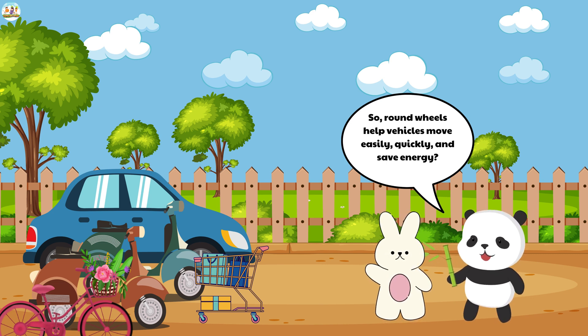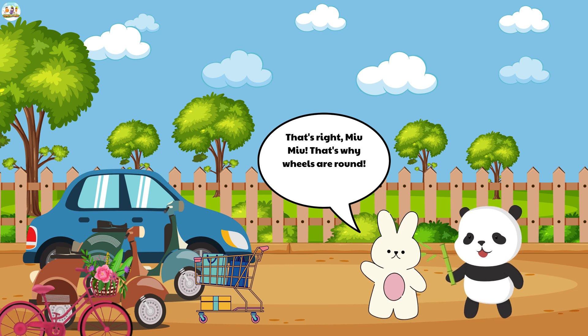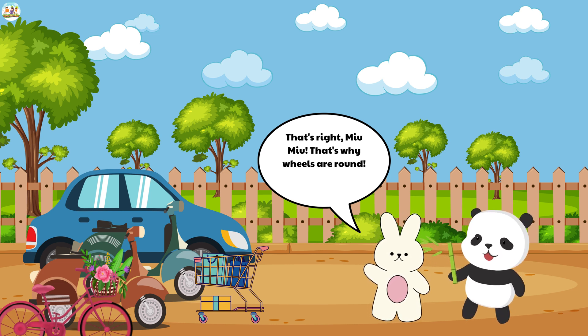"Round wheels help vehicles move easily, quickly, and save energy?" asked Mew Mew happily. "That's right, Mew Mew. That's why wheels are round," the fluffy bunny smiled kindly.